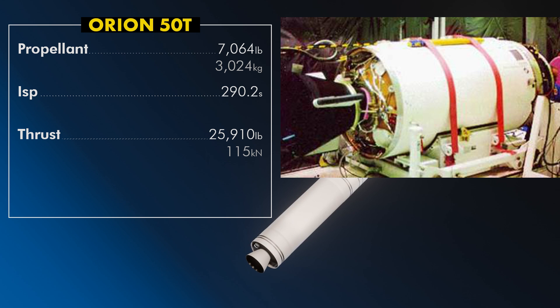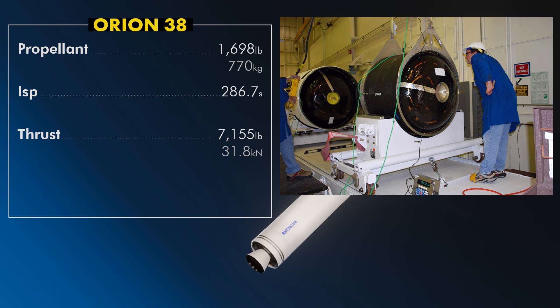Orion 50T operates with 25,910 pounds thrust, about 115 kilonewtons, and a specific impulse of 290.2 seconds. It contains 3 metric tons of propellant and burns for about 75 seconds. The XL variant has 35,511 pounds thrust, about 158 kilonewtons, and 3.92 metric tons of propellant. Orion 38 burns with 7,155 pounds, or 31.8 kilonewtons, and a specific impulse of 286.7 seconds, with 770 kilograms of propellant burning for about 68.5 seconds. This stage is integrated into Stage 2 as a hung stage for structural reasons.